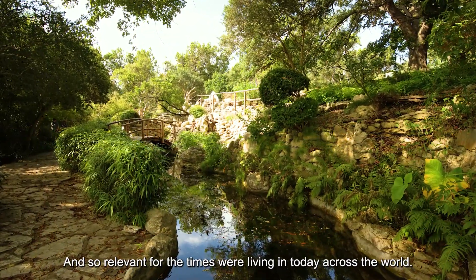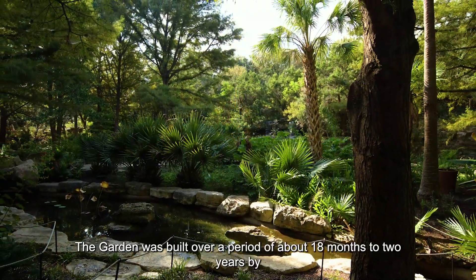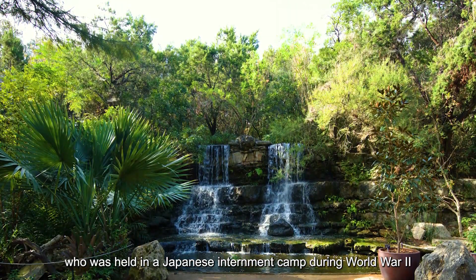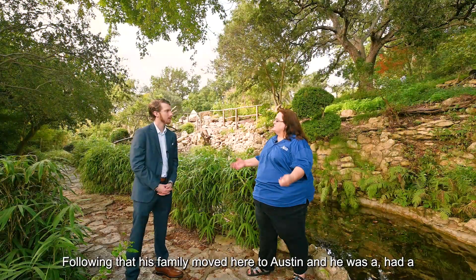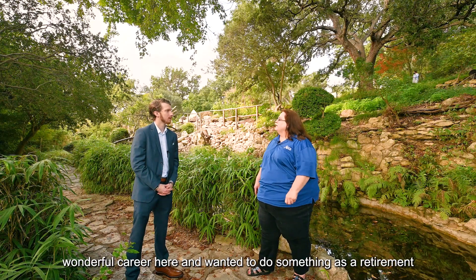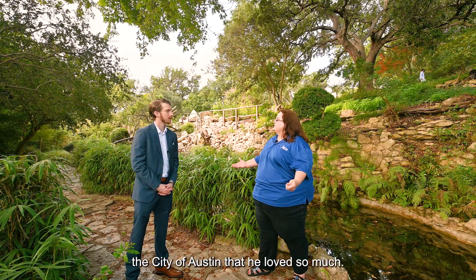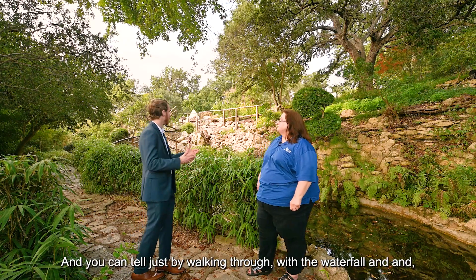Sure — it is a beautiful and iconic story, and so relevant for the times we're living in today. The garden was built over a period of about 18 months to two years by Mr. Isamu Taniguchi, who was held in a Japanese internment camp during World War II here in Texas. Following that, his family moved to Austin and he had a wonderful career here. He wanted to do something as a retirement project — a symbol of peace — to show his gratitude and thanks to the city of Austin that he loved so much.